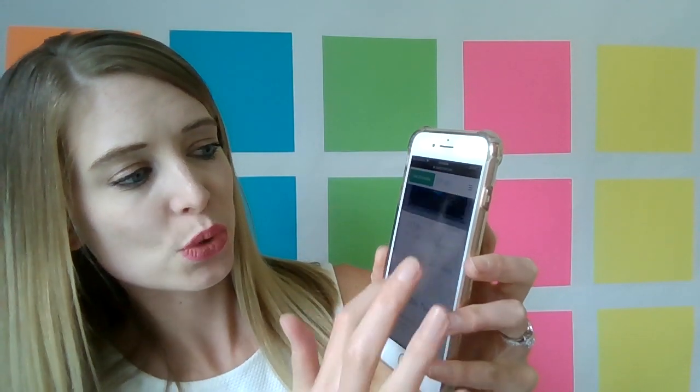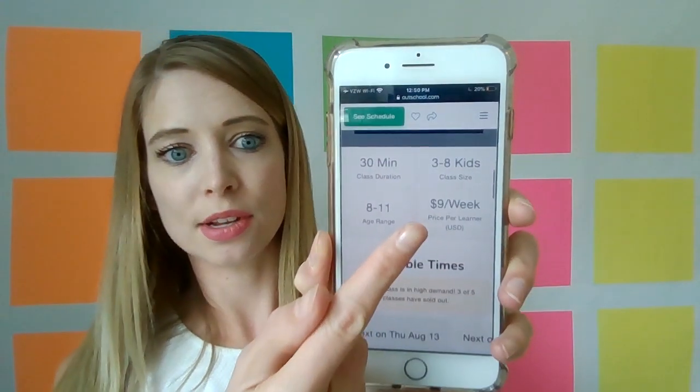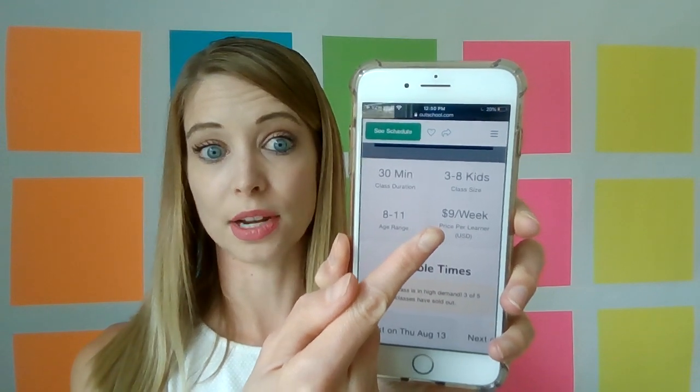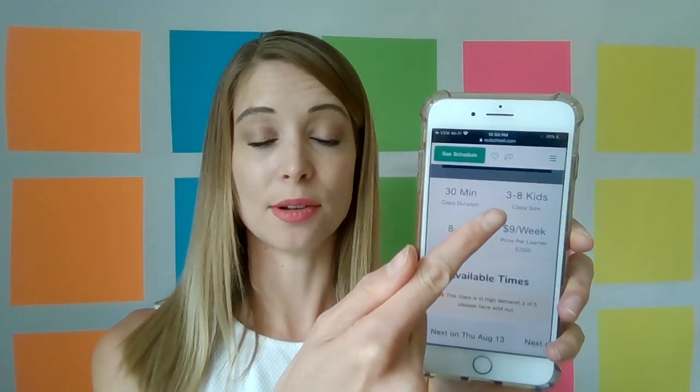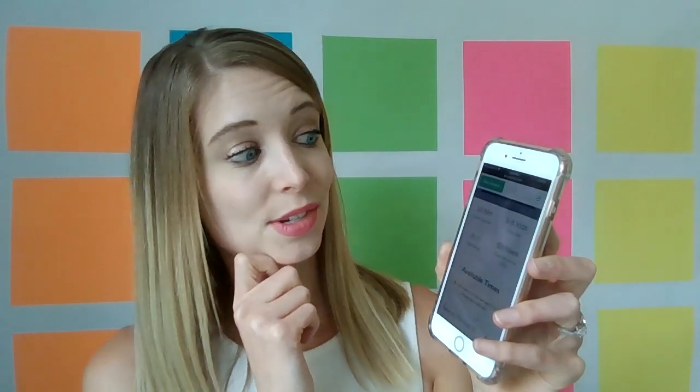Mine is an ongoing class so it acts like a club or a subscription. Each week my learners' parents get charged $9. I have a maximum of eight students and it usually does max out. So even after OutSchool takes their 30% off the top, I still make a little over $50 per class. It's just a 30-minute class, so really I'm making $100 an hour.